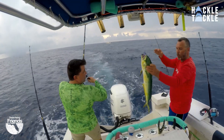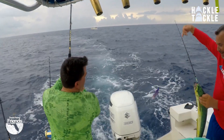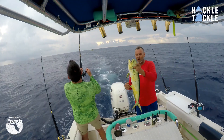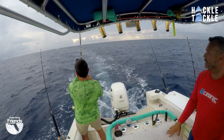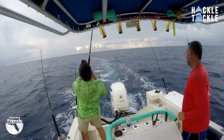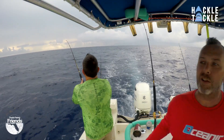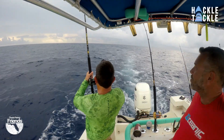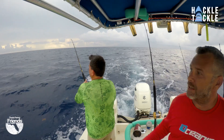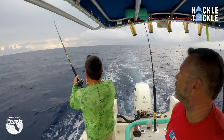Nice fish, yes sir. We've got the right gear, baby — black purple, baby. Two in the boat, one on the line, another one on the line. Yes sir, we've been out here all of an hour, guys, and we've already got two in the boat, one on the line. The birds are working. We've got another boat out here right now, so we know we're in the right spot. This is where they're at. We're going to get them.